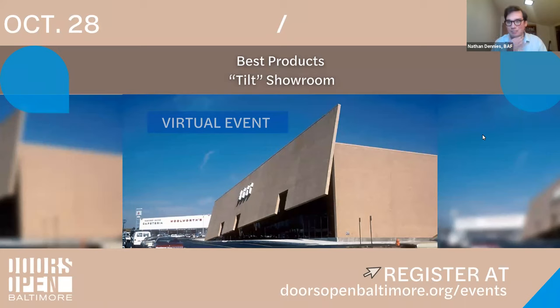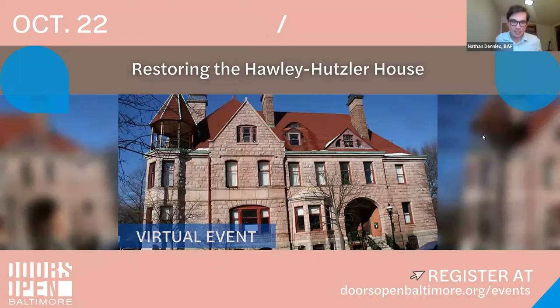And then the day before that, October 28th, we'll be hosting a presentation about the Best product showrooms, which are these really quirky postmodern style department stores. This is the one that was in Towson, the Tilt showroom. That should be a lot of fun. But today, I'm very happy to have Ward Buecker and Lisa Johnson here to talk about the Holly Hutzler House.